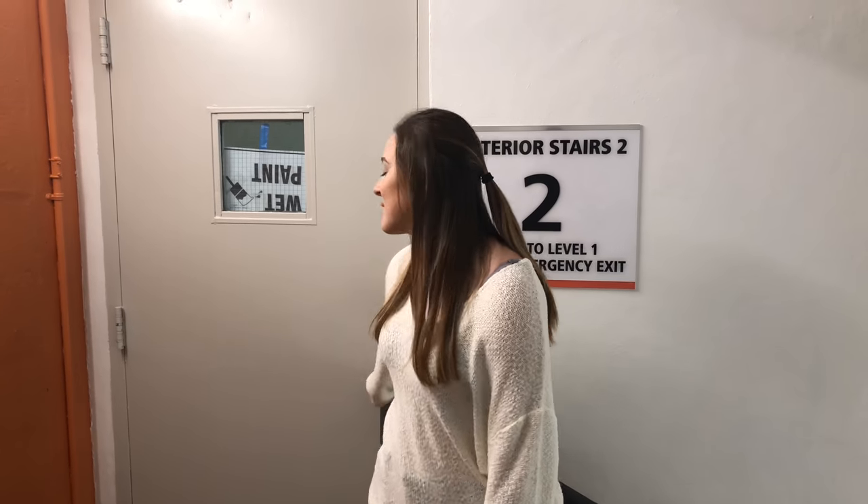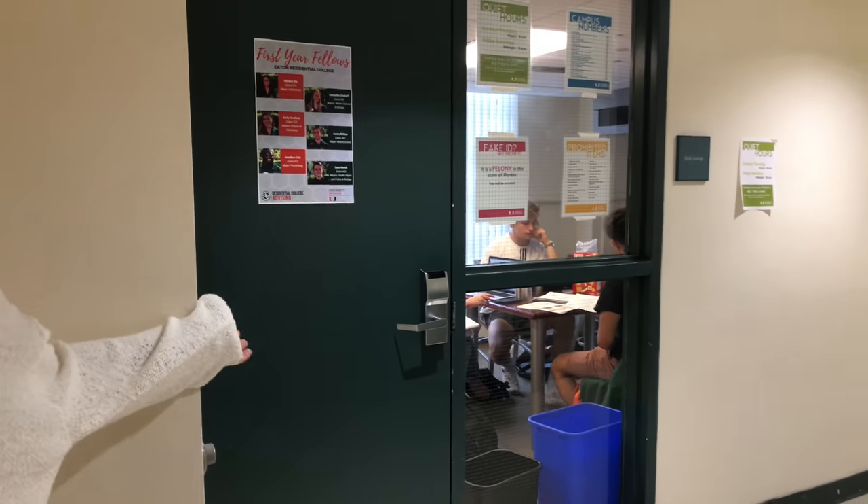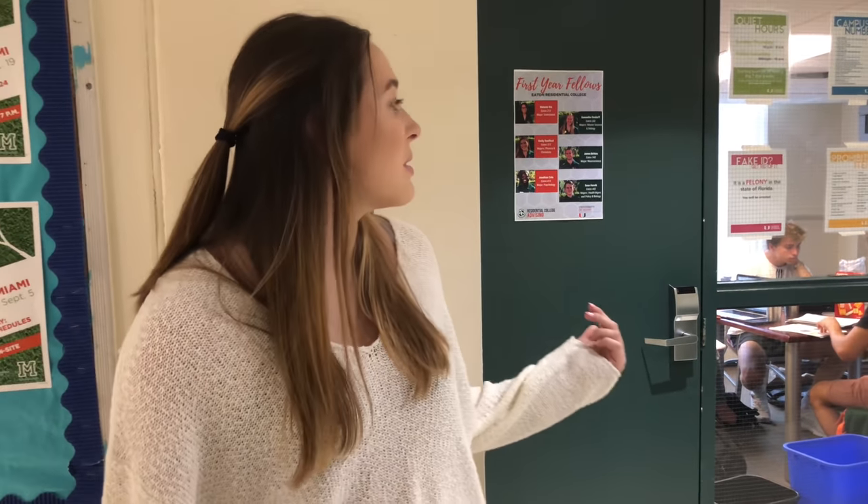So since we are on the second floor, we came up the stairs, but there is an elevator. On every floor there is a study room — you have to swipe in to get into that too, but it has a table and a couple chairs. It's great for 3 a.m. homework sessions when your roommate is sleeping.